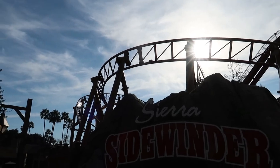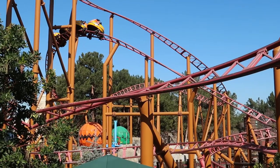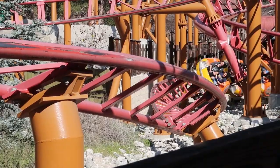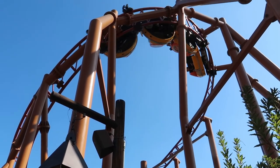Up next is Mack Rides, and I know this will change in the future because I have not had a chance to ride Manta at SeaWorld San Diego, Time Traveler at Silver Dollar City, or Copperhead Strike at Carowinds. I'm hoping to get to Carowinds sometime this season. But as of right now, my favorite Mack Rides coaster is Sierra Sidewinder at Knott's Berry Farm — it's a spinning wild mouse, nothing too special, but it stands out the most among the Mack rides I've ridden so far.